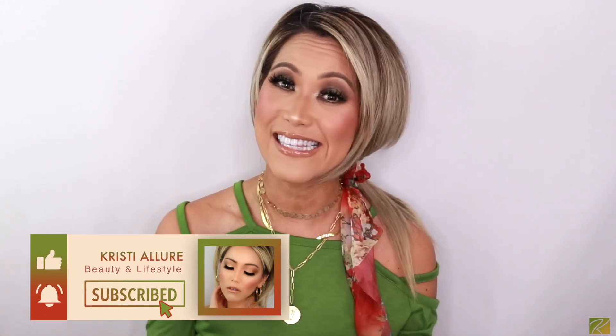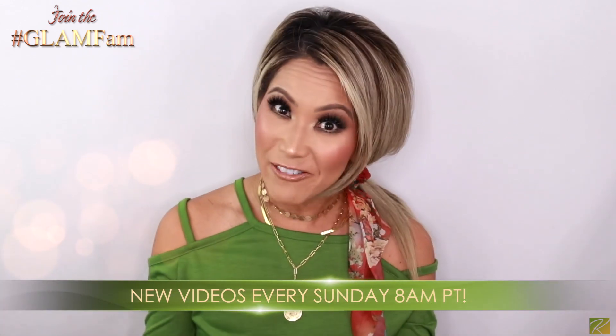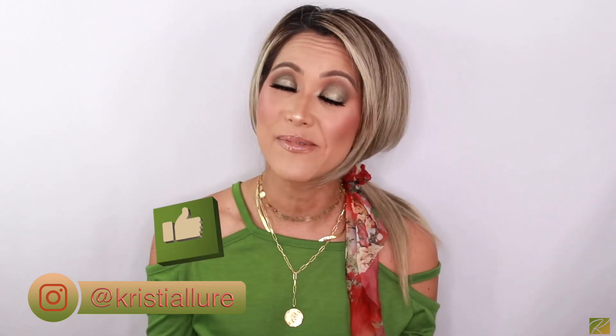I love these kind of videos and want to do more of them. Drop comments below and follow me on Instagram at Christy Allure — I'm going to do an Instagram poll where you guys pick my makeup for a video, which would be so fun! Please hit that subscribe button, click the notification bell, upload every Sunday at 8 a.m. Pacific time. Please give this video a huge thumbs up — that really helps me out.